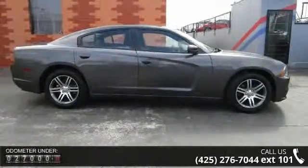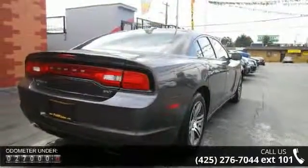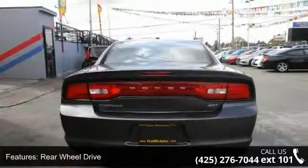Enjoy these notable features: Rear Wheel Drive, Power Steering, Brake Assist, ABS, 4-Wheel Disc Brakes, Aluminum Wheels, Rear Defrost, Daytime Running Lights, Automatic Headlights, and Fog Lamps.